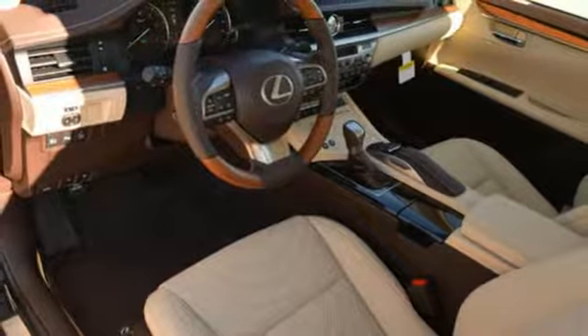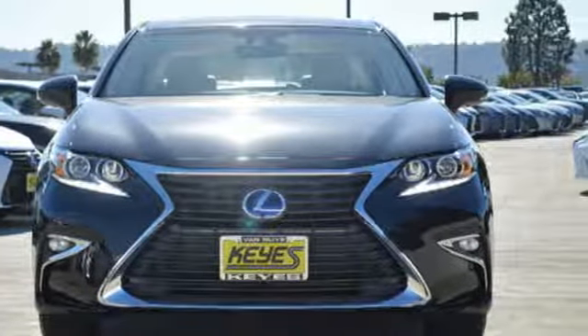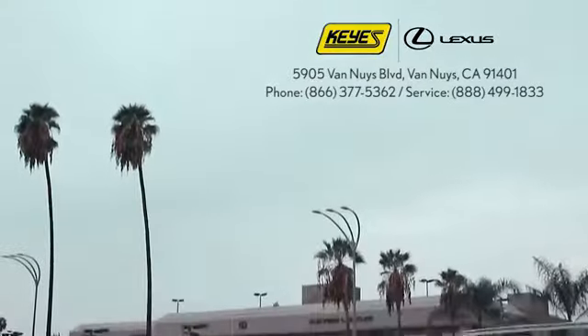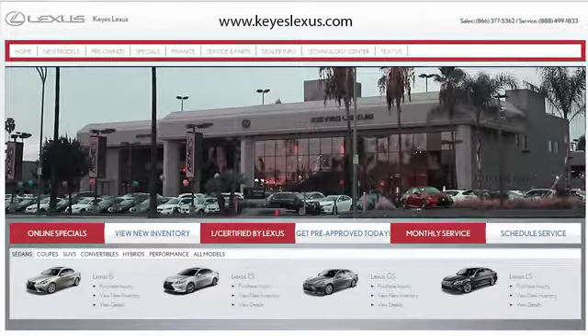This ES300H is ready to satisfy your driving desires. Make it yours today. Call, click or stop into Keys Lexus today. We're conveniently located at 5905 Van Nuys Boulevard in Van Nuys, California, or find us at keyslexus.com.